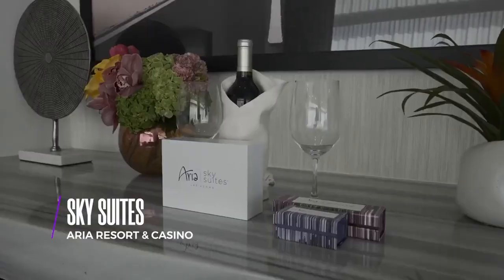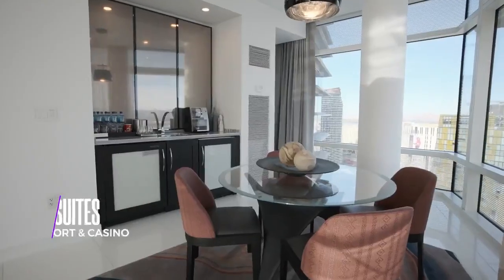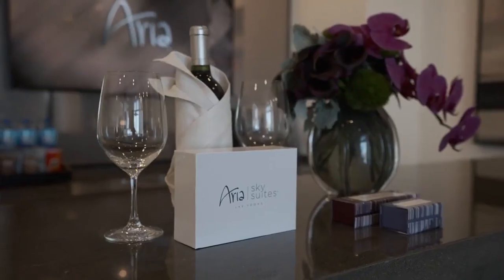Aria brings the luxury as well with their sky villas right in the heart of the Strip. Sure, it's a million-dollar view, but the service, discretion, and attention to detail is where the heart of the city center really shines.